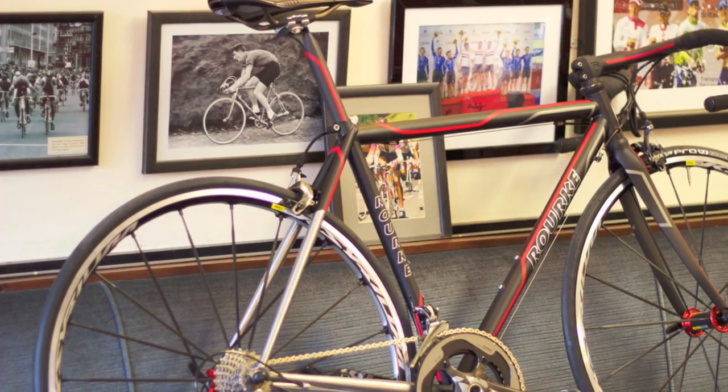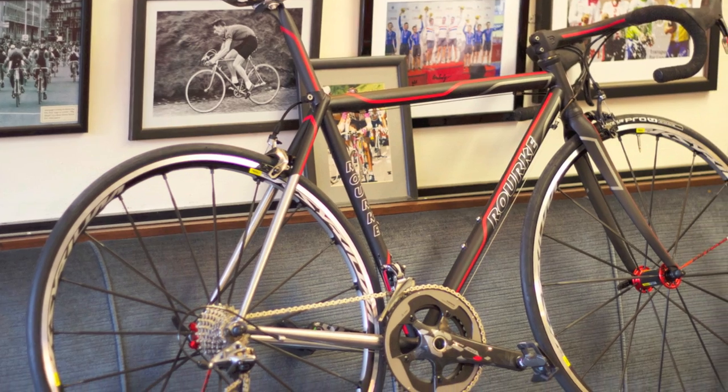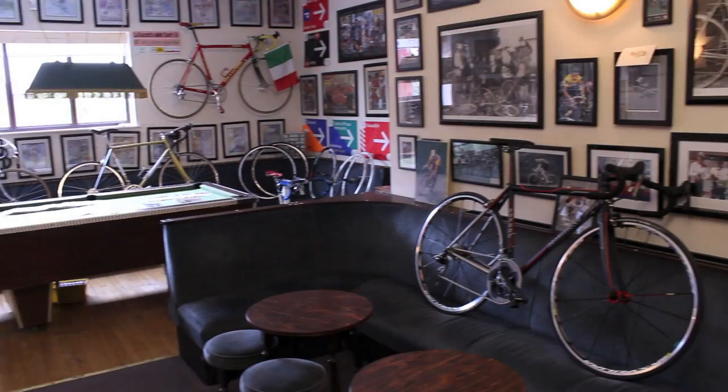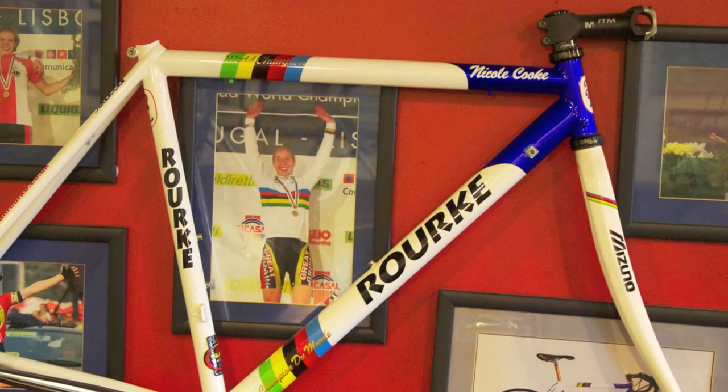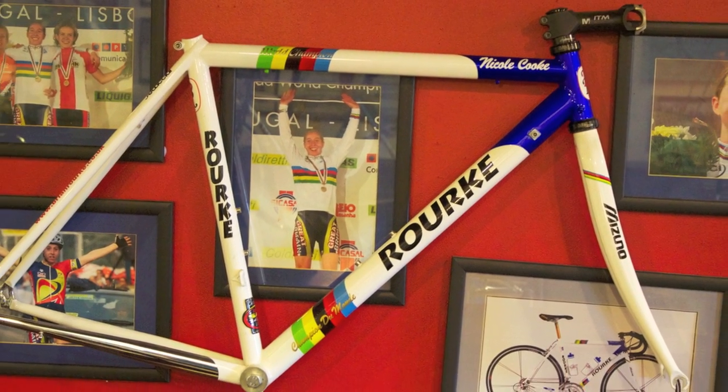The majority are road. Our heritage has mainly been in road bikes, so we do a lot of what we call a fast road bike, but we also do a lot of touring bikes, track bikes, fixies, and mountain bikes — we do quite a few mountain bikes.